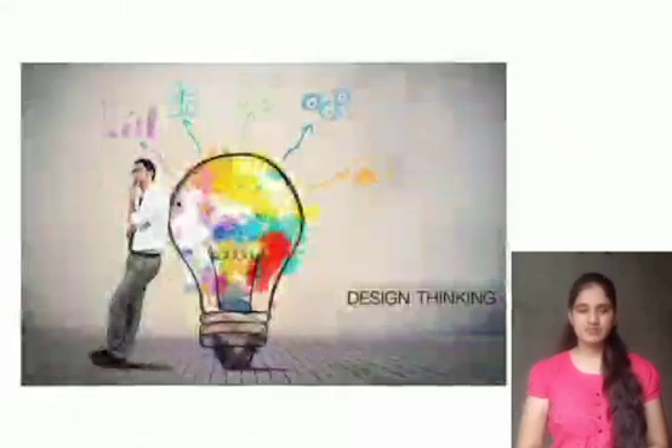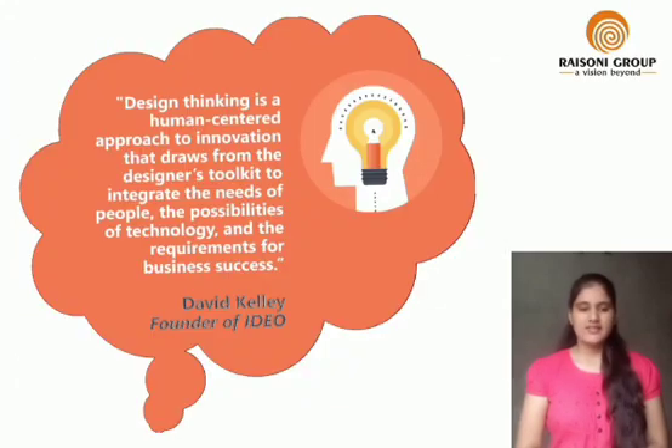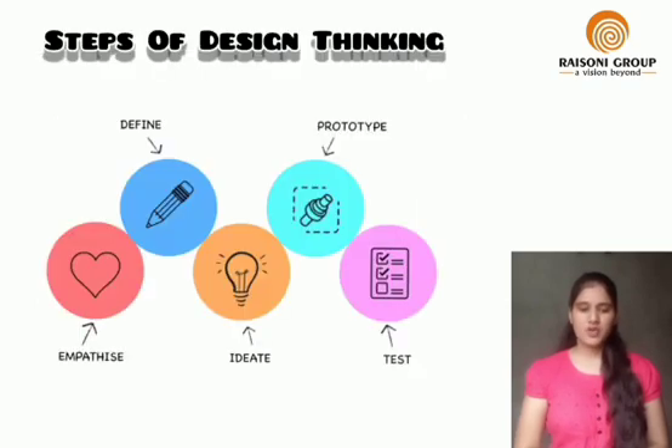First of all, I would like to explain what is design thinking. Design thinking is a human-centered approach to innovation that draws from the designer's toolkit to integrate the needs of people and the possibilities of technology. The steps of design thinking are: empathize, define, ideate, prototype, and test.